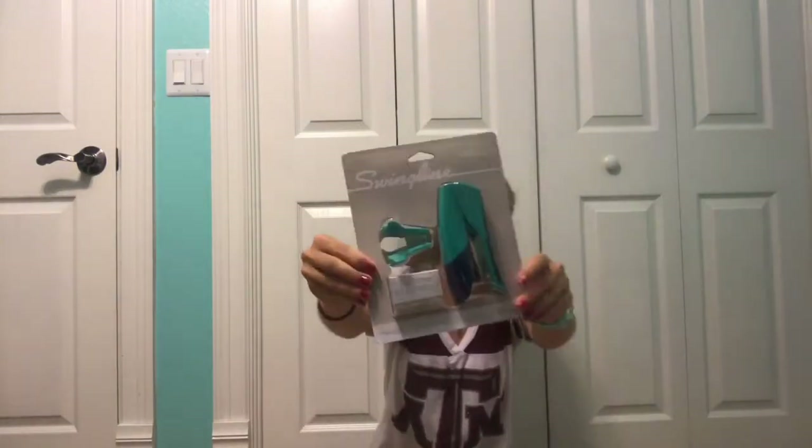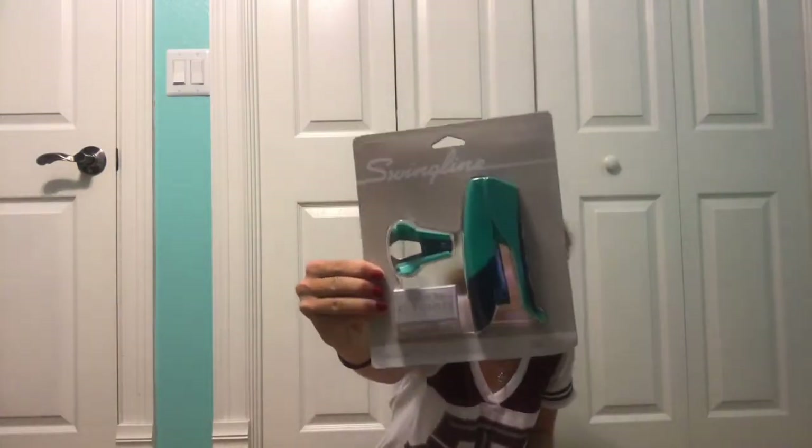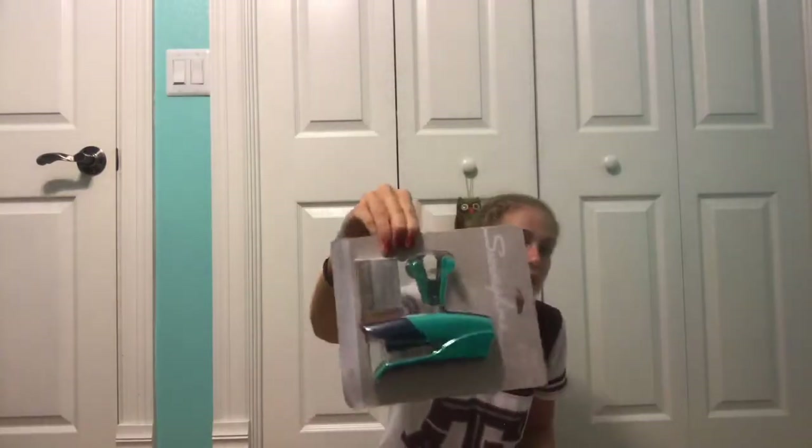I have a stapler, a staple remover, and a box of staples. It's a really cute color because it's turquoise, so yep, pretty cool.